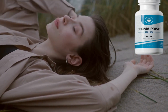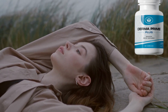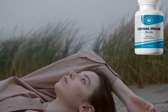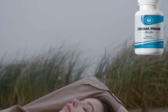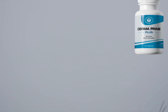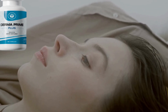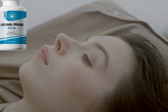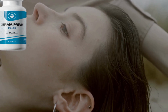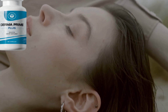Dermaprime Plus — how does it work? The components of Dermaprime Plus reduce two key factors that contribute to the aging process: high levels of inflammation and toxins in your body. Impurities like these accumulate in the body over time and result in high levels of stress. Therefore, stress can damage the structural integrity of your skin and weaken it, leading to various skin problems. In addition, junk food and lifestyle choices can increase inflammation and damage your skin and health.